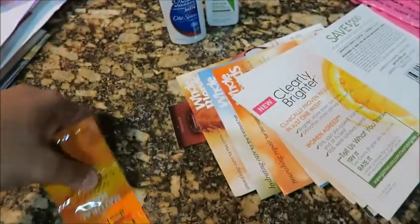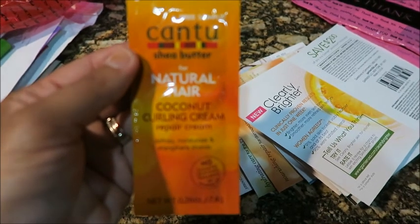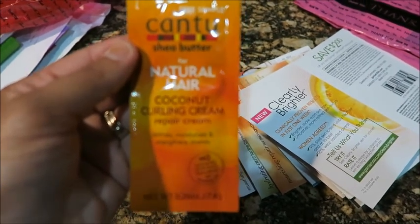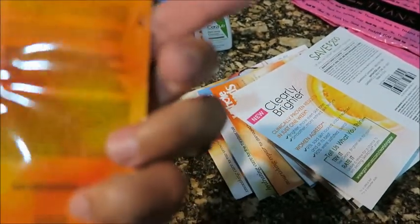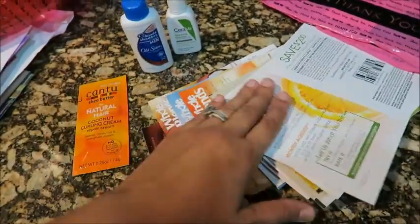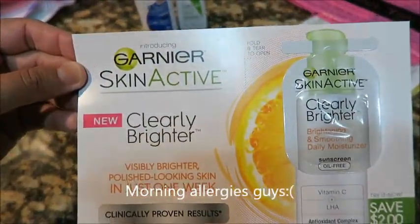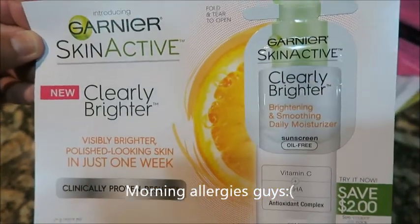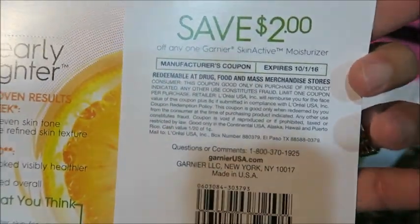It's good to have in your stockpile. I got this natural hair coconut curling cream — it's from Cantu Shea Butter brand, 0.26 ounces. I also got this Garnier Skin Active sample with a 'try it now' label, and on the back there's a two-dollar-off coupon that expired on October 16th.